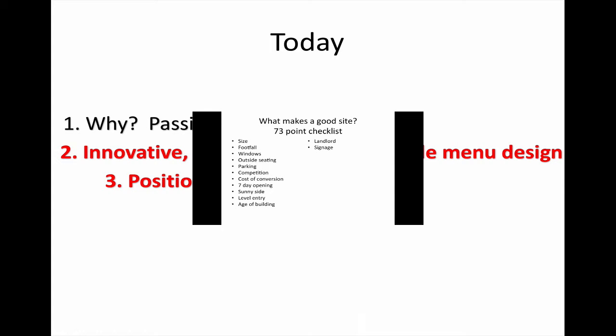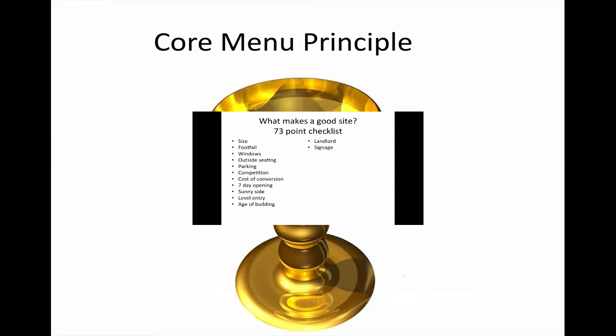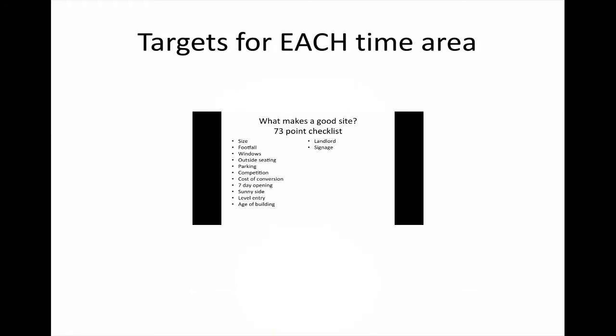How big and visible is the outside signage? McDonald's do this perfectly with those huge arches everyone can see for miles. You don't need to do that, but your signage must be clear, big, and visible. People must see from across the road or down the road exactly what you do, so they can come and visit you.